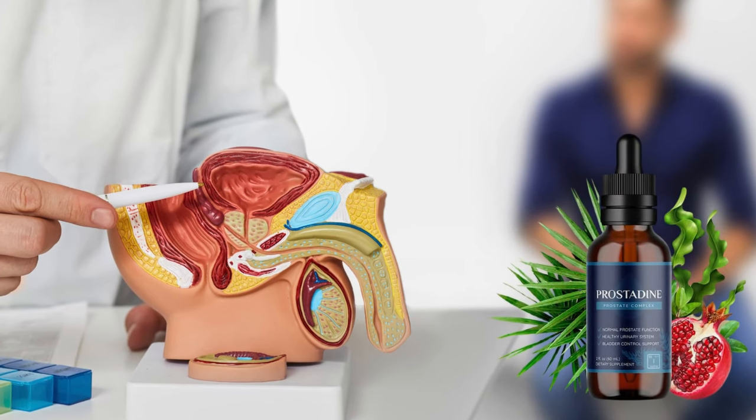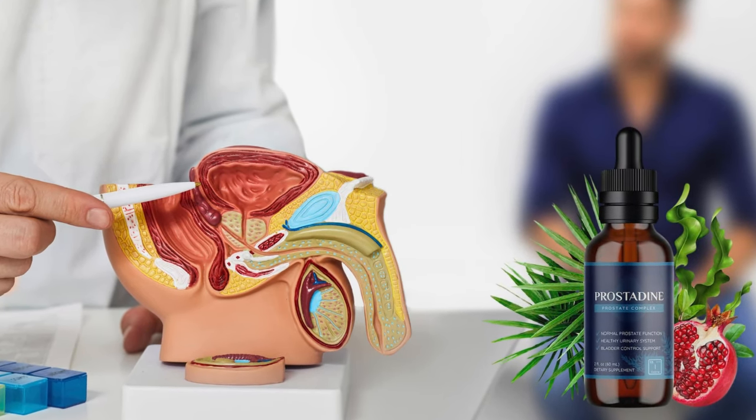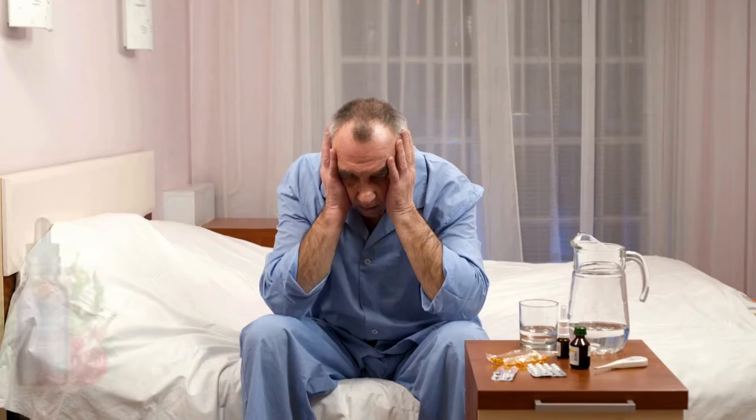My name is Marcus and today I'll tell you everything you need to know about Prostadine before actually buying the product. I have some important alerts to share, so stay until the end of the video and I'll tell you.